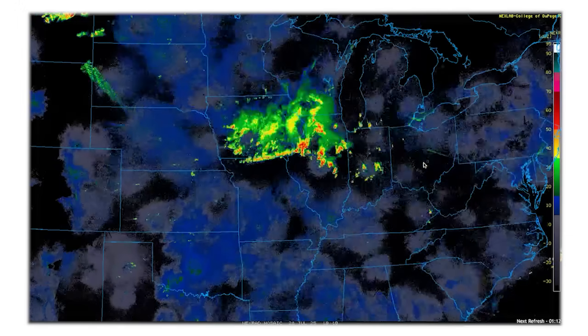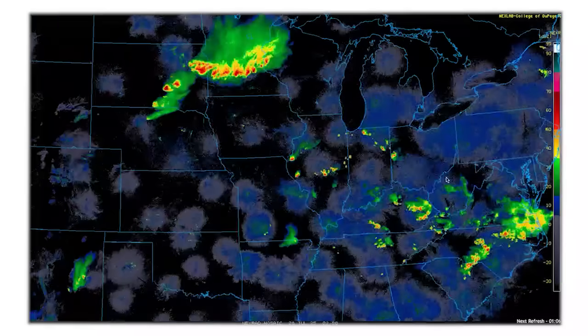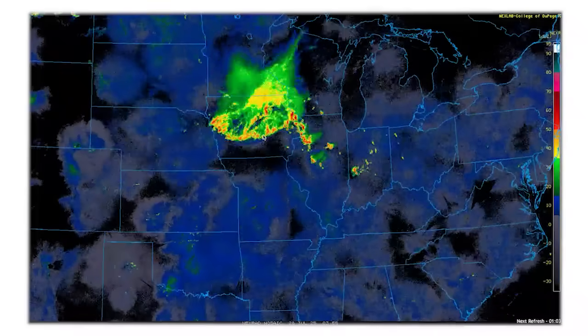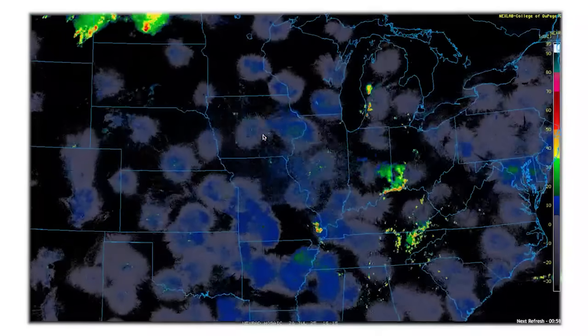This first radar animation starts off last night on Sunday night and goes through midday today. You can see the massive storms that started in South Dakota and Minnesota, went through Iowa, clipped parts of Wisconsin and northern Missouri, came through Illinois — and this is the same spot that's been getting hit over and over and over.